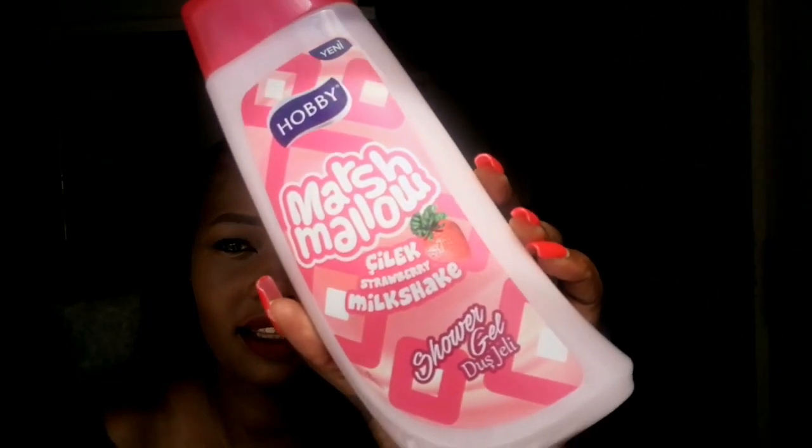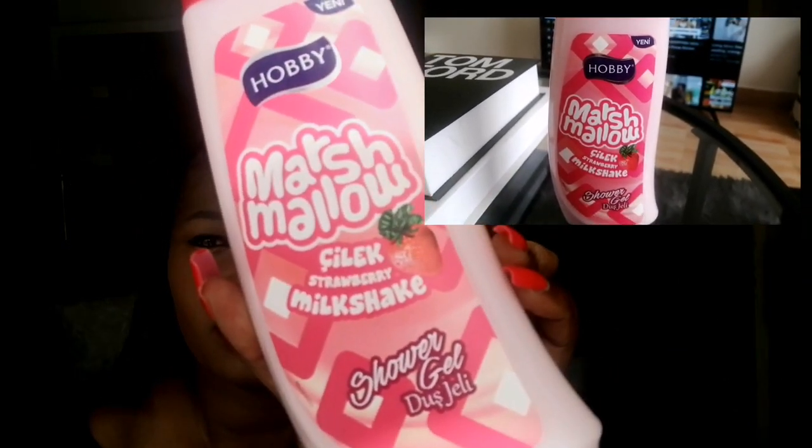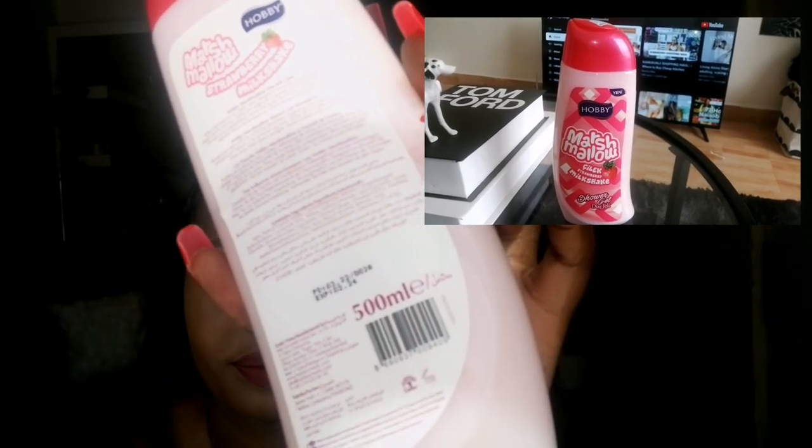The other thing I got is this Hobby Marshmallow Shower Gel — 500ml. It smells heavenly, it smells like strawberries, like a strawberry milkshake. It smells so so good! Obviously when you're buying these things the scent is what sells you the most, and this one smelled the best to me, so I got it. This was going for 350 and the DUB one was going for 450.